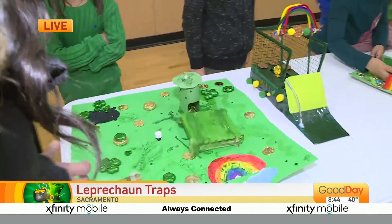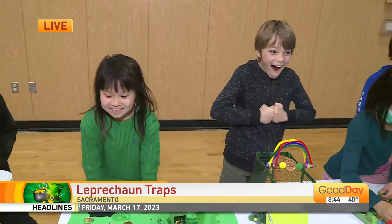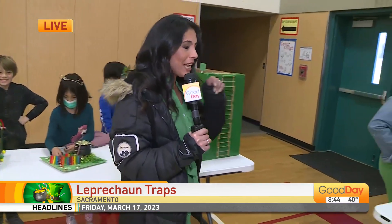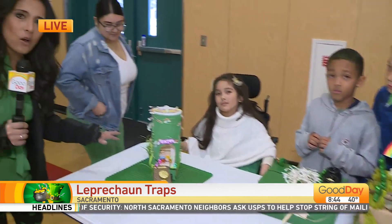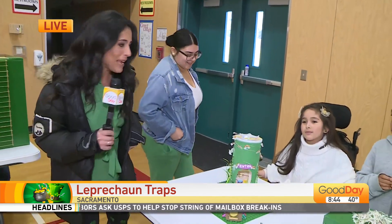I was told I could pull this and I wouldn't ruin it. Nicely done — so cute! All of these fun traps created by students here, the third graders. There are three different classes. You know what's so cool about these traps? Not only are they so fun and creative, but they are also learning as they make these too.